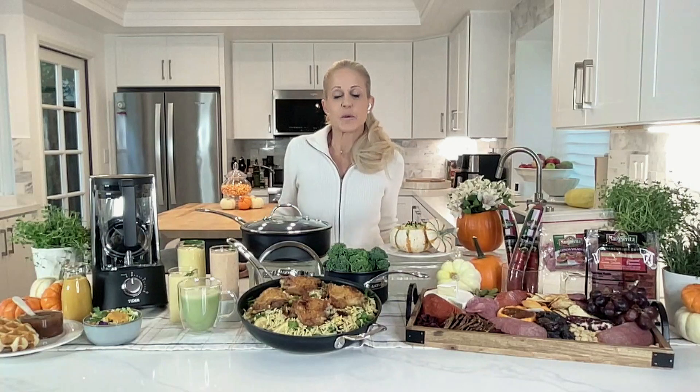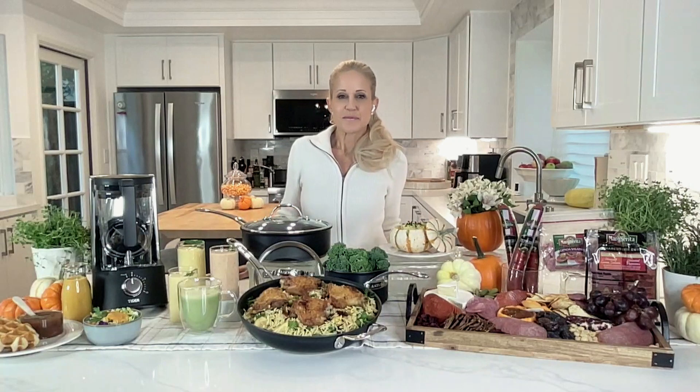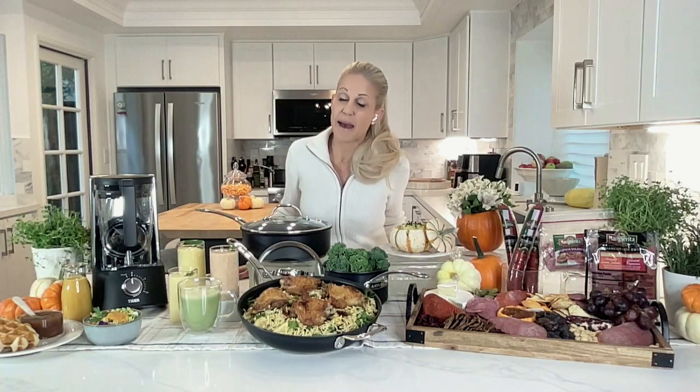Hey Everett, it's Jamie. How are you? My friend Jamie, always a pleasure to have you on the show. I love being on your show. Thank you for having me back.